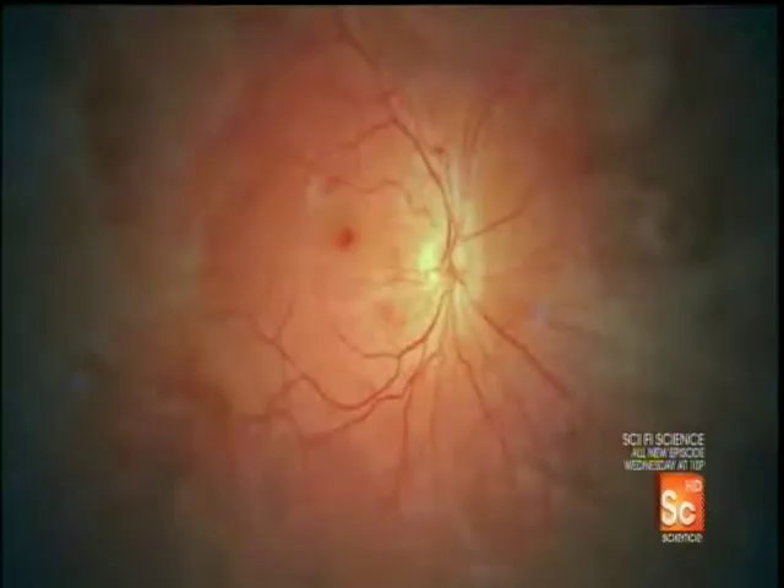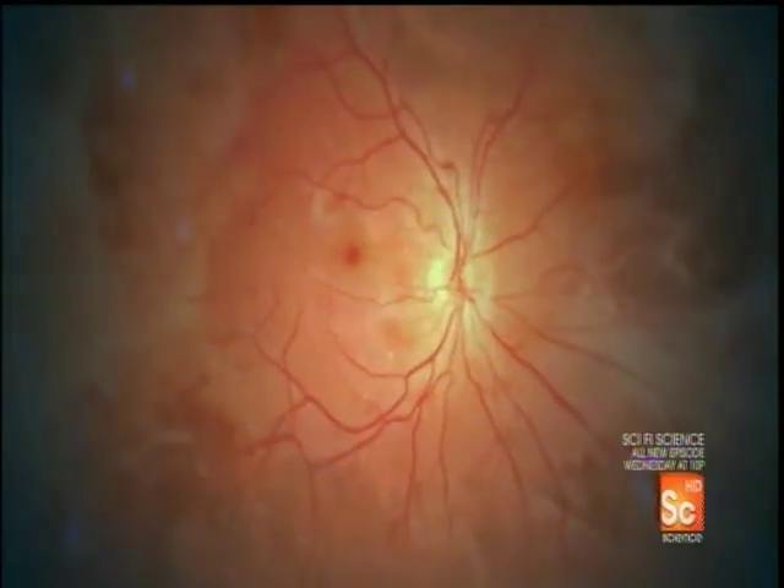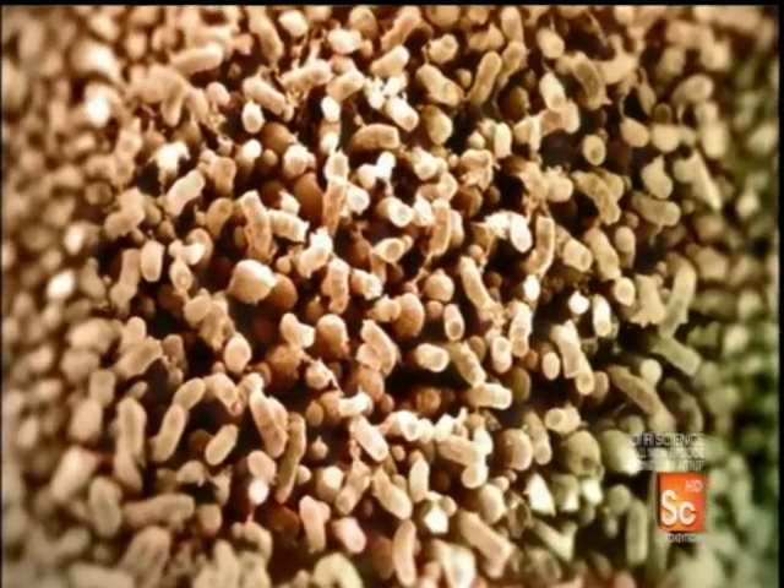In low light, we rely on the rod cells that cover most of the retina. Highly sensitive, they only register black and white. To see color, you use cone cells at the retina's center.